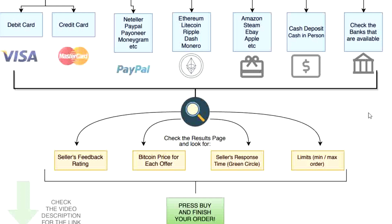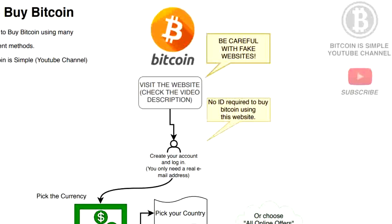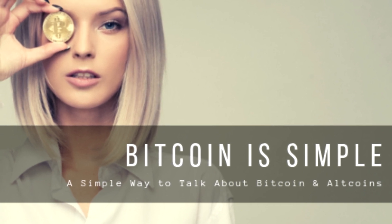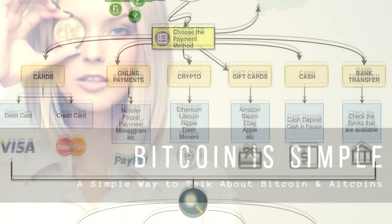This is by far the best option to buy Bitcoin at the moment because they support many payment methods that regular Bitcoin exchanges do not support. Again, make sure to check the link in the video description and be careful with fake versions of the website. Make sure you are watching this video on our official YouTube channel — Bitcoin Simple — which has around 3,000 subscribers as of April 2019, and not a copy posted by someone else with a fake link.